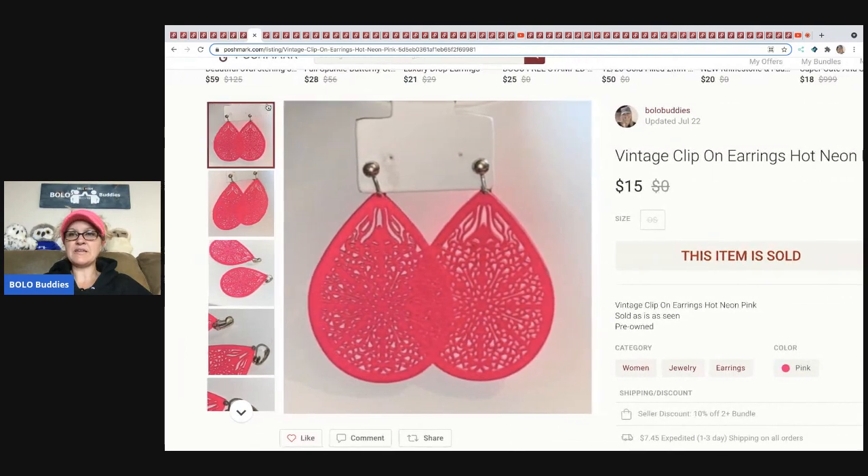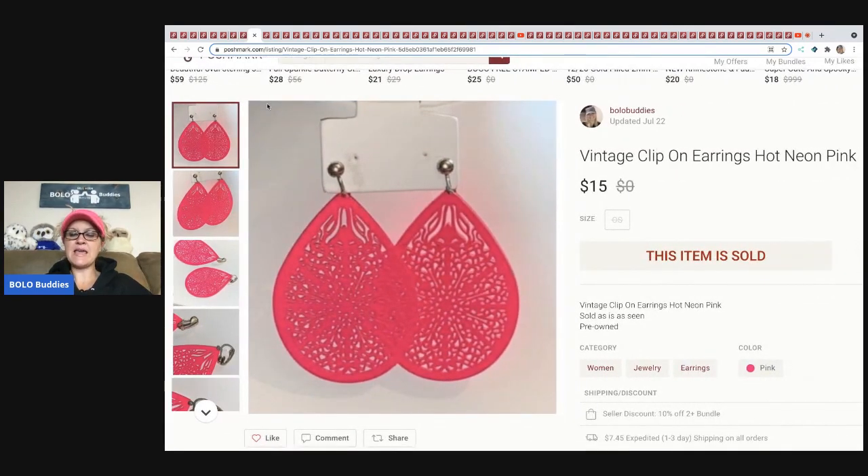The next item I sold are these vintage clip-on earrings. I believe these came from my bulk buy — I bought 344 pounds of jewelry sourced on eBay. I tell you all about that in my video series if you want to check that out. I sold this for $15 and the buyer paid shipping.